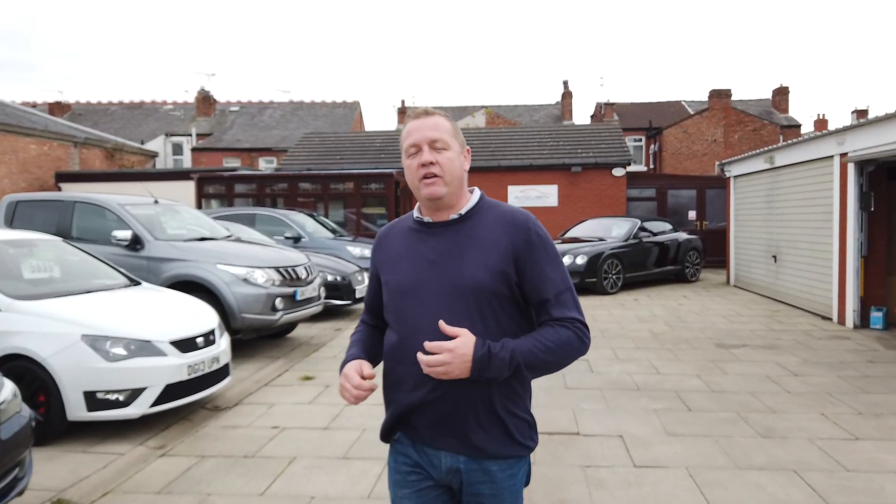What we're trying to do here is redress that and make sure that there's no such thing as a wasted journey. Every car that we have here at AutoClarity is prepared, goes through a multi-point check to make sure everything's mechanically sound. Everything gets HPI'd, so we make sure there's no outstanding finance, there's no nasty surprises, the car's never been in any accidents.